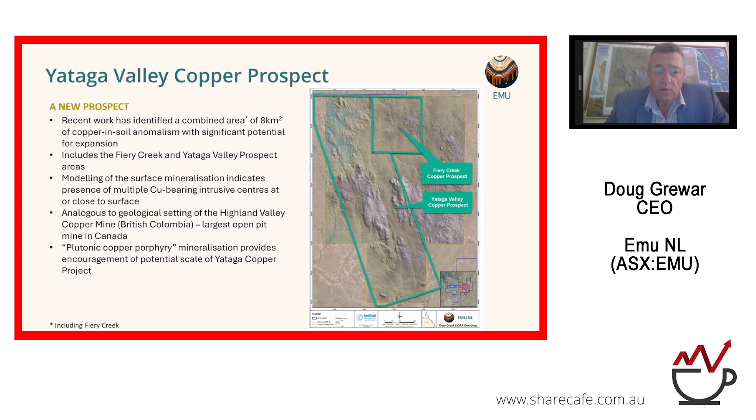One of the interesting things from work with our technical team and experts is that we've identified that the Highland Valley copper mine in British Columbia — the largest open pit copper mine in Canada and one of the largest in the world — has a very similar model to what we've been looking at in early stage. The plutonic copper porphyry mineralisation provides us great encouragement for a very large scale copper project.